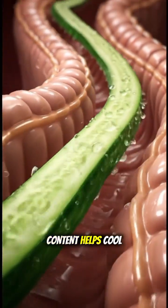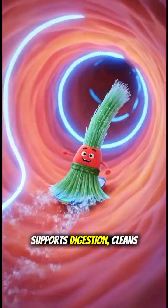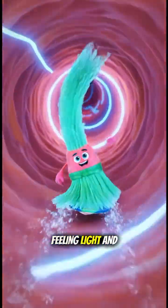The high water content helps cool the digestive tract, while antioxidants protect cells from stress, support digestion, clean your gut, strengthen your body, and leave you feeling light and refreshed.